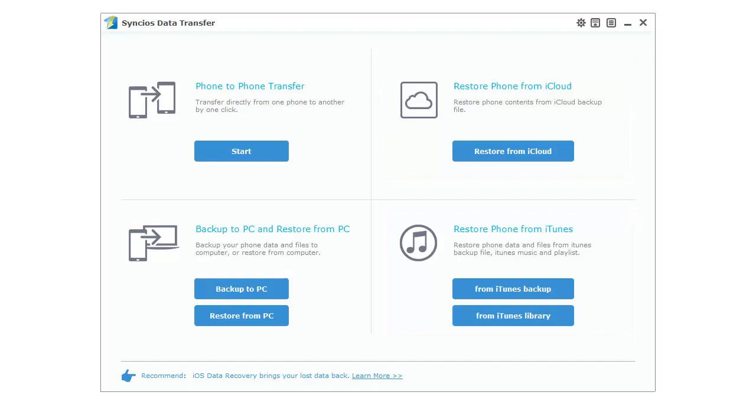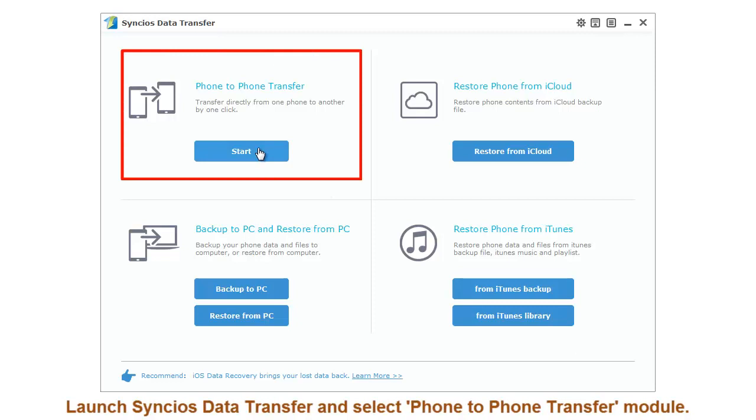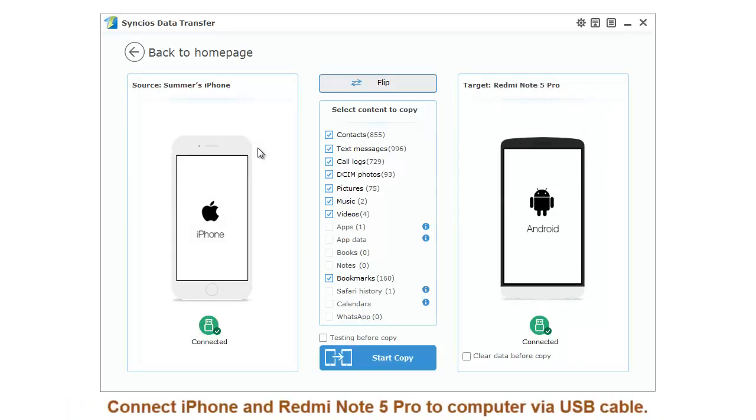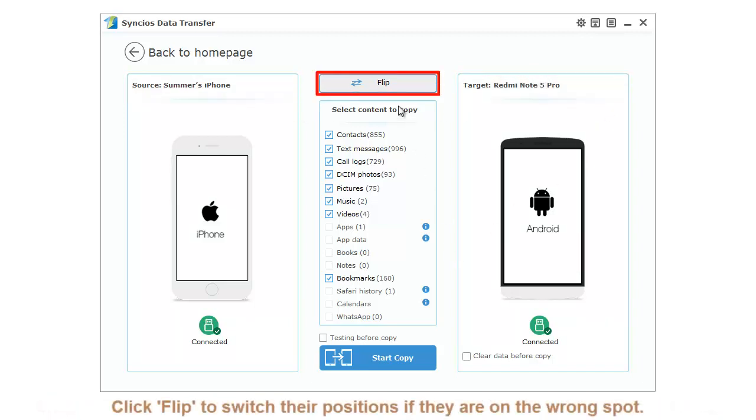Let's start right now. Launch Single-seater transfer and select the phone-to-phone transfer module. Then connect your iPhone and Redmi Note 5 Pro to your computer. Please ensure the iPhone is on the left side while Redmi Note 5 Pro is on the right side. If not, click flip to switch their positions.